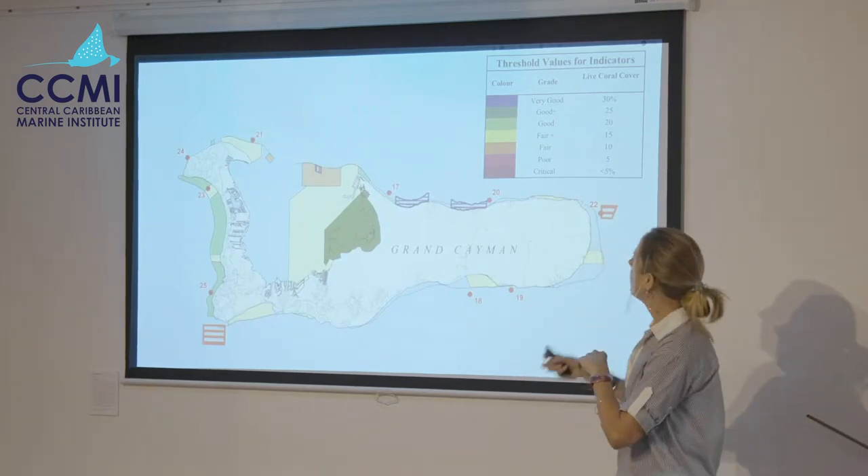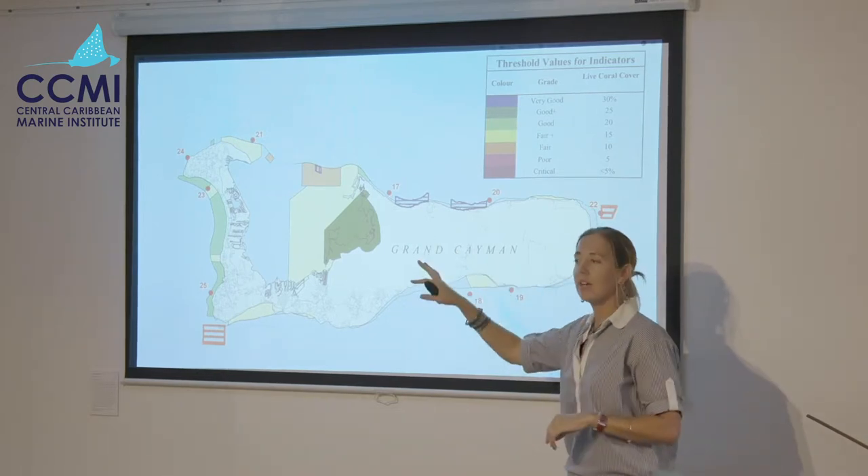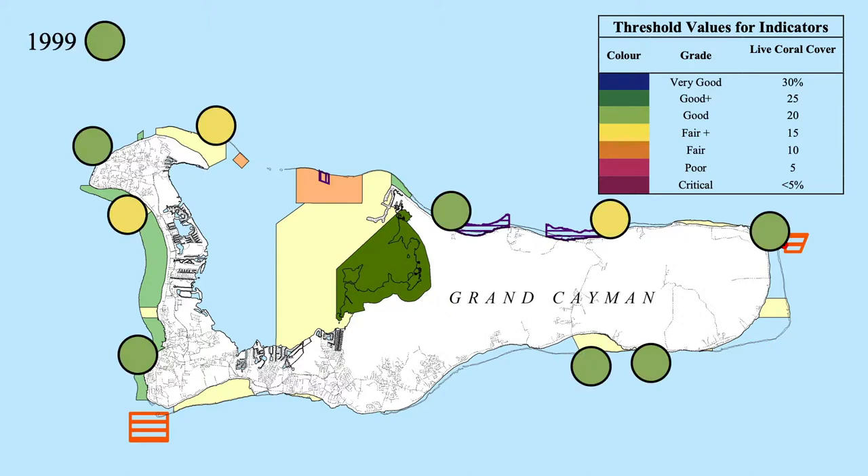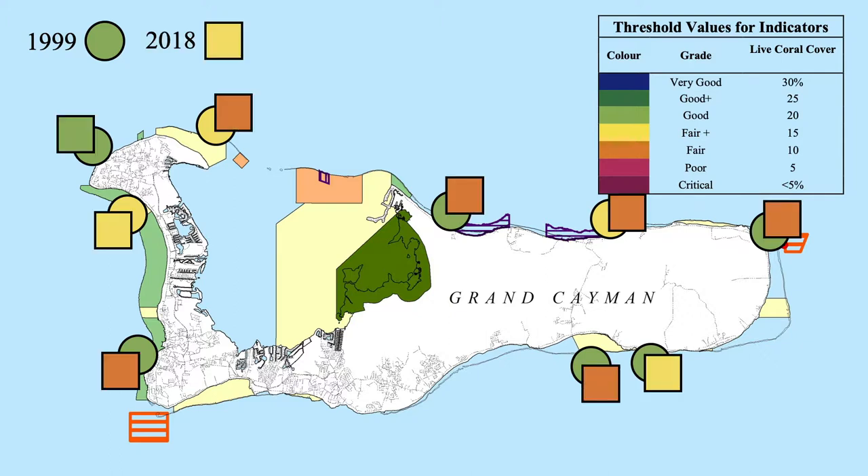Here are the sites we visited. If you know any of them, have a guess at what you think the percent coral cover is. This is what we found in 1999 — Grand Cayman was in the 'good' category, with an average coral cover of 21 percent. And this is what we found last year — average coral cover has declined to 15 percent. Do these colours match what you were estimating? Some nods — yes, pretty much. Excellent, so we did it right.